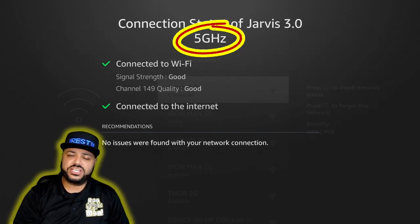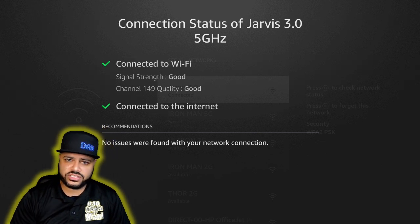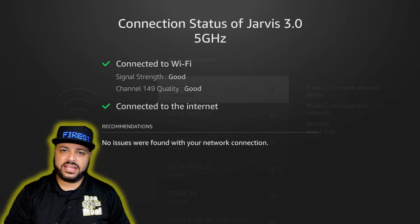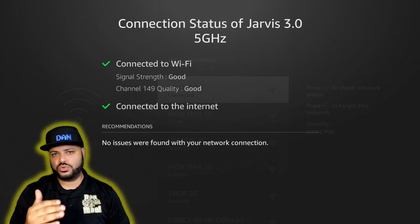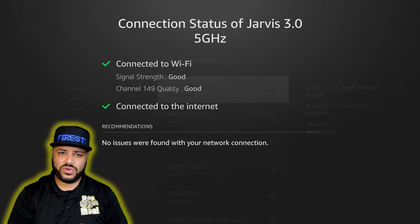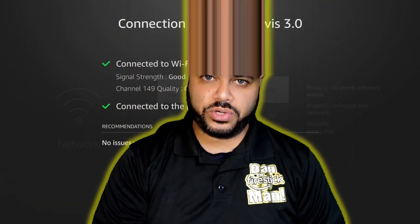If you don't have a dual-band or separate channel for 2.4GHz and 5GHz — everything combined into one and it switches back and forth — and you notice right now that it's on 2.4GHz, here's what you're going to do to get it back to 5GHz.